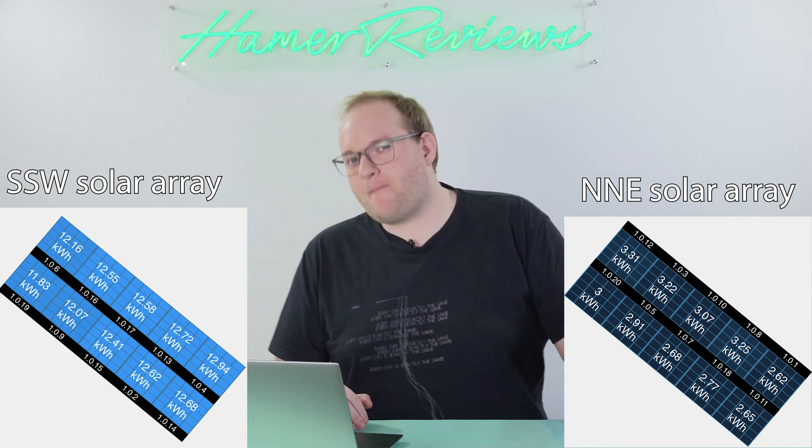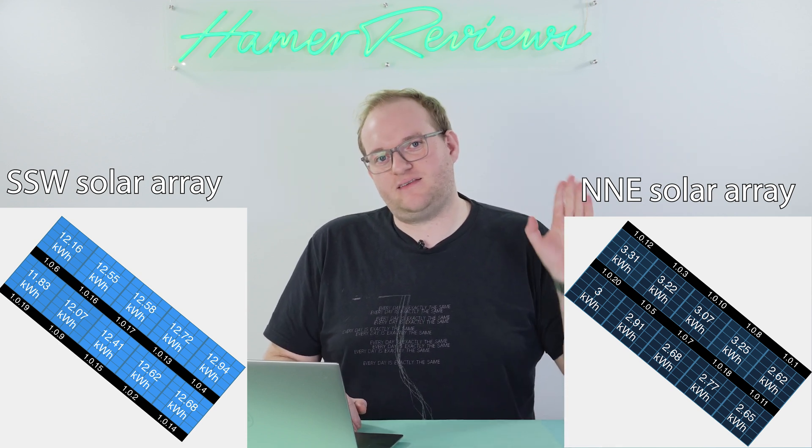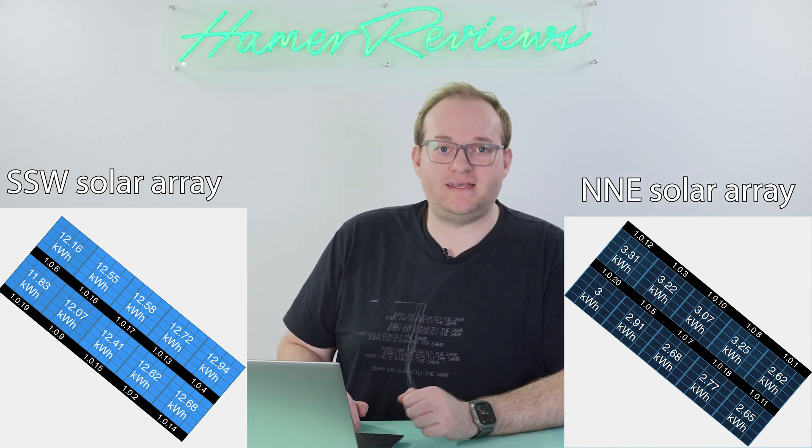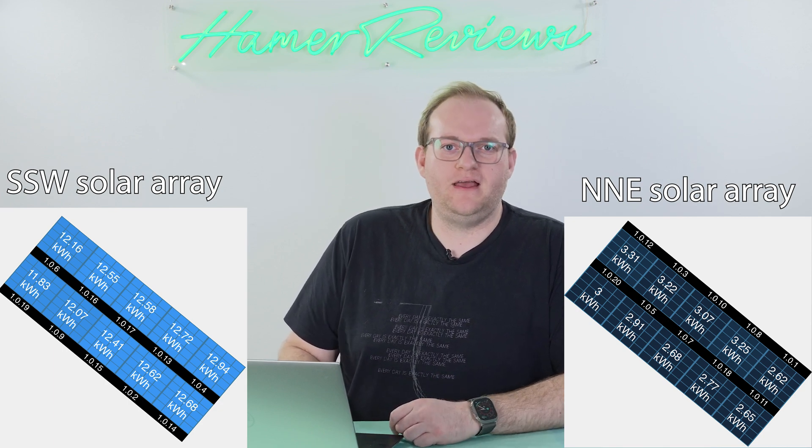I'm hoping that from around March we're going to start to properly see some nice production as the sun starts to hit those panels properly in the mornings. So far, we're just in early February and it's not really making a huge difference — the sun isn't really hitting those panels properly yet.